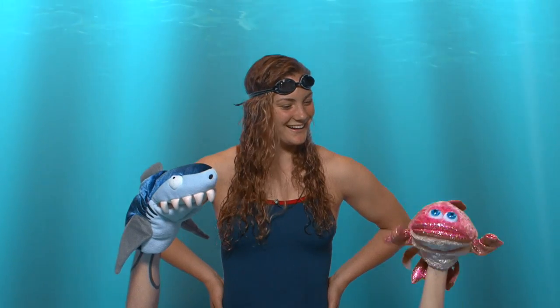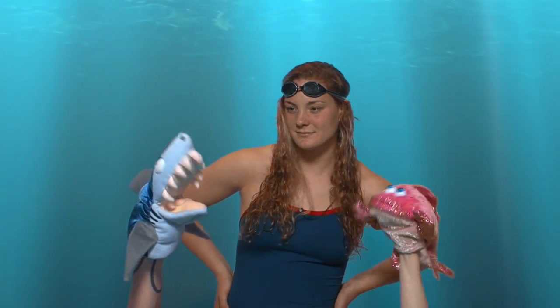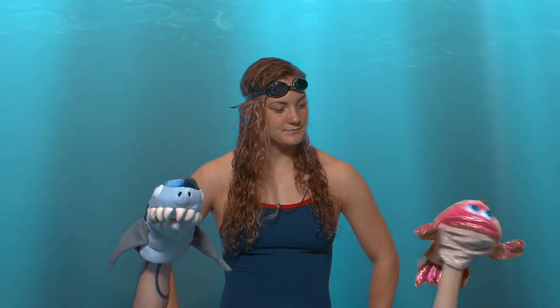Hey there, kiddos! I'm Betsy Bubbles. And I'm Chumper Chums. You may be wondering how Betsy and I breathe. As an animal on land, I breathe in oxygen that's in the air. Water also contains oxygen.